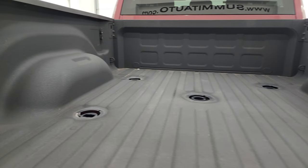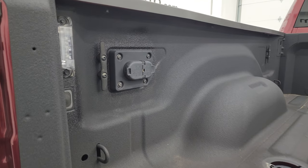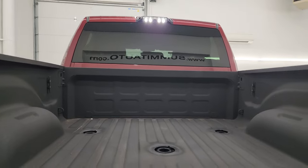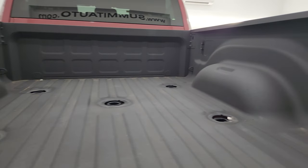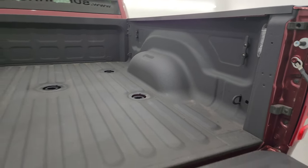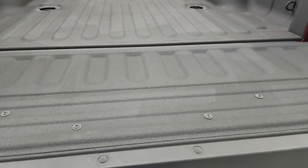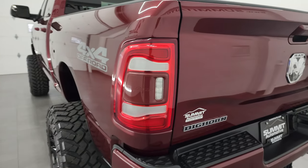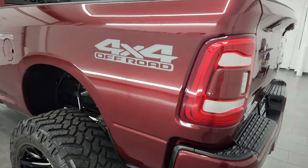Has a very nice spray-in bed liner. The 5th wheel and gooseneck prep package includes 7-pin and 4-pin wiring in the bed, and you also get LED bed lights back here. This one does have the cargo cam — I'll show you that in a bit — and you get nice side box tie-downs. That spray-in bed liner goes onto the tailgate as well. LED tail lamps.